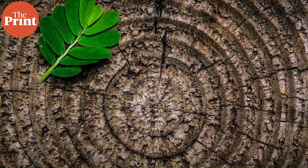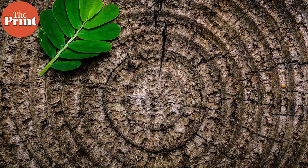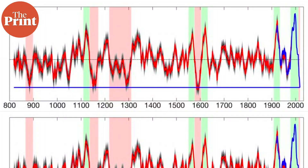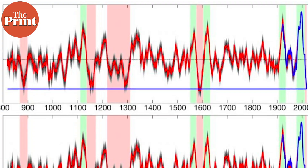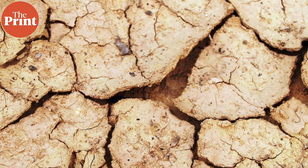Tree-rings have allowed scientists to infer yearly soil moisture for centuries before humans began influencing the climate. The team compared the ancient mega-droughts to soil moisture records calculated from observed weather in the years from 2000 to 2018, and found that the current drought is already outdoing the three worst ones.